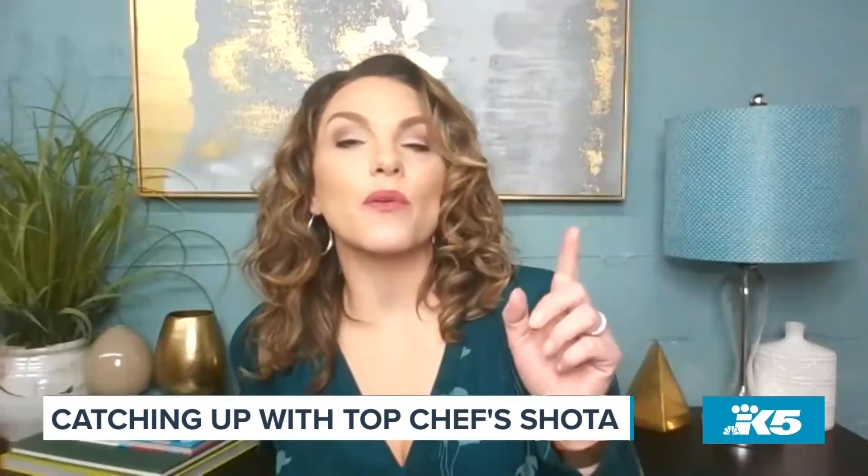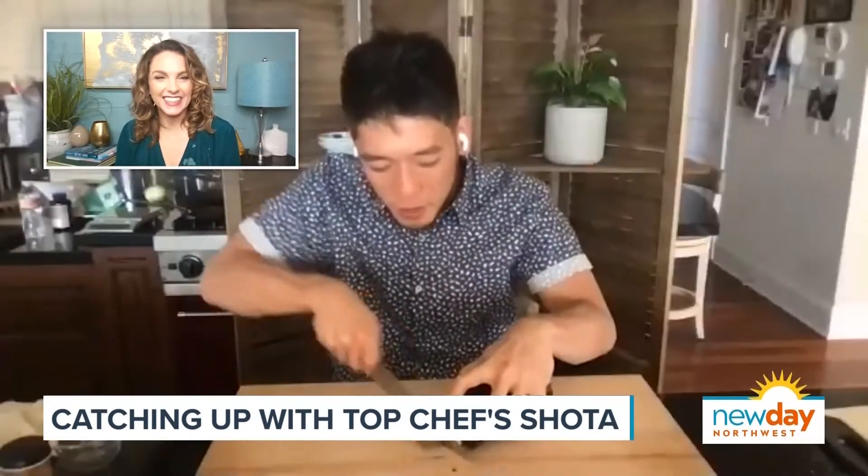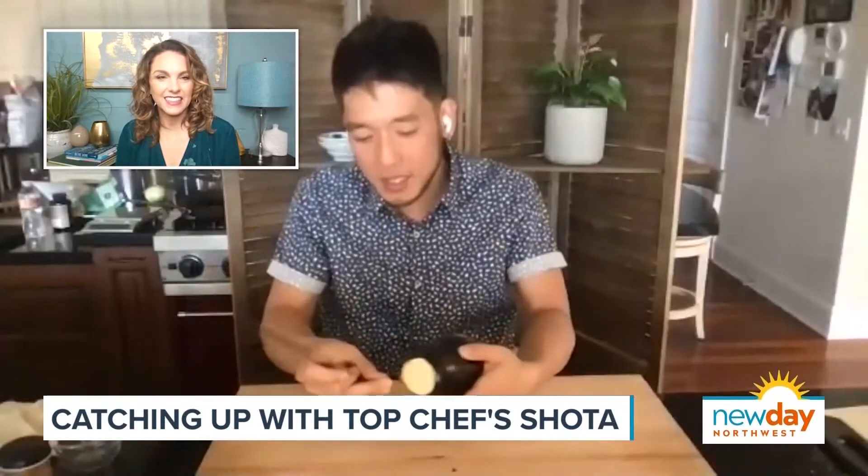So we're going to use the teriyaki sauce to do what with that eggplant? Eggplant is in season — one of my favorite ingredients. It's a simple dish. I'm going to cut the top off first. One thing about these eggplants is the skin is pretty tough, so if you have a peeler, use a peeler. I'm using my knife not to show off — it's because I'm at my mom's house and I don't know where the peeler is.